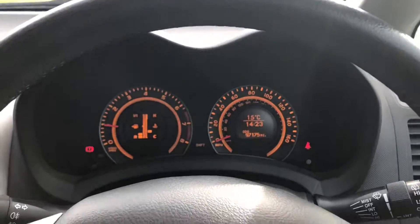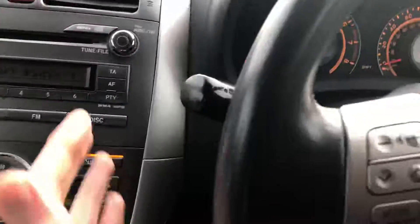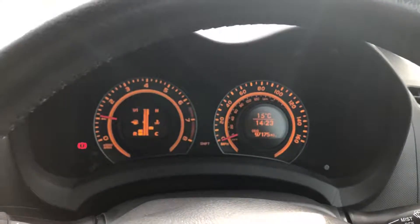A nice practical sensible car — 1.6 with low running costs. Got headlight controls on this side and wiper controls on this side. It's going to last for a long time. Thanks for watching.